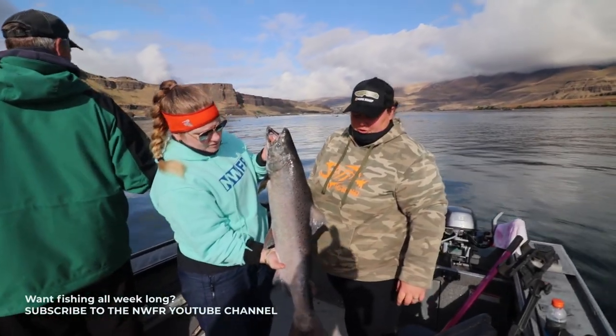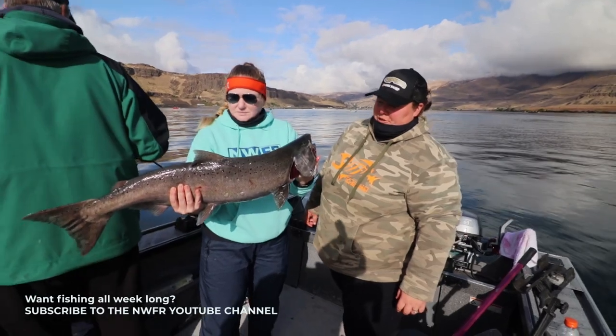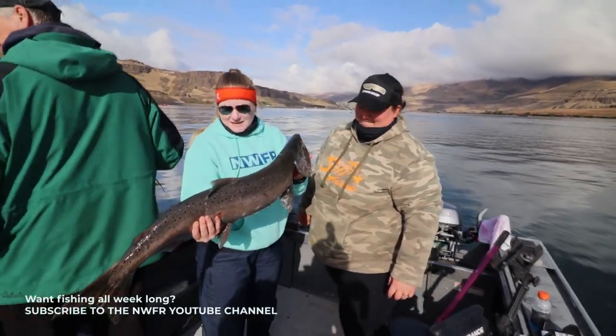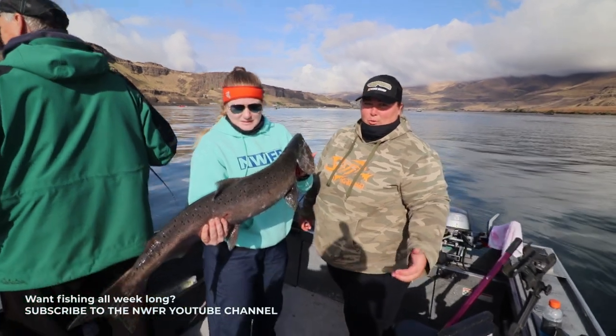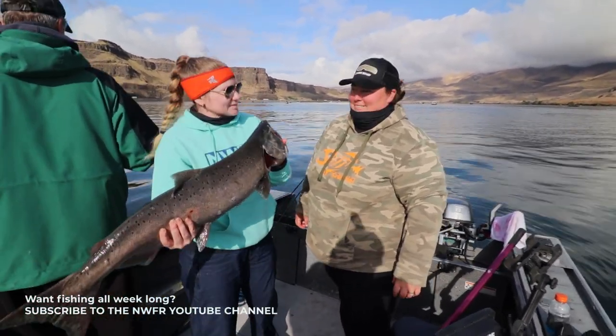So we got a wild fall Chinook out here at the mouth of the Deschutes — beautiful fish. That put up a good fight, huh? Oh yeah, absolutely. And here we can keep wild or hatchery fish, so this one's going in the kill bag. Awesome.